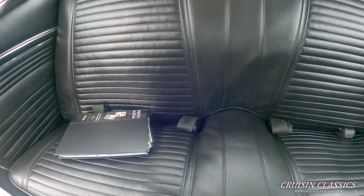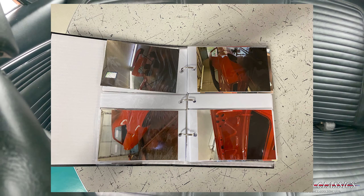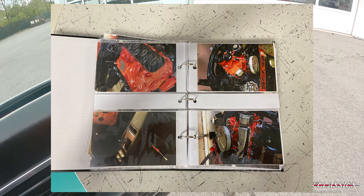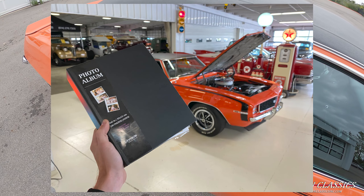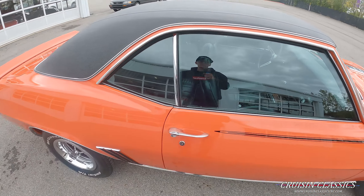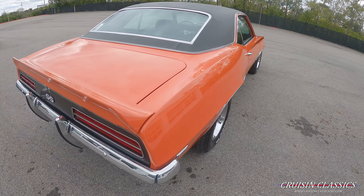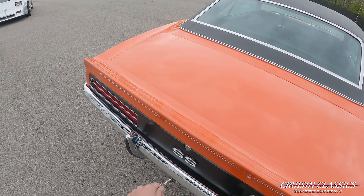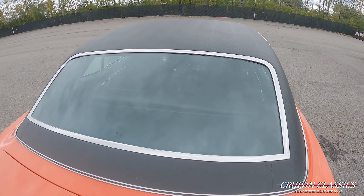You have a little photo album there of the car — all the way down to the metal, paint and body, interior. Everything's in that little photo album. All the brightwork on this car is show quality, show quality paint. Glass is in excellent shape; all of that is all new.